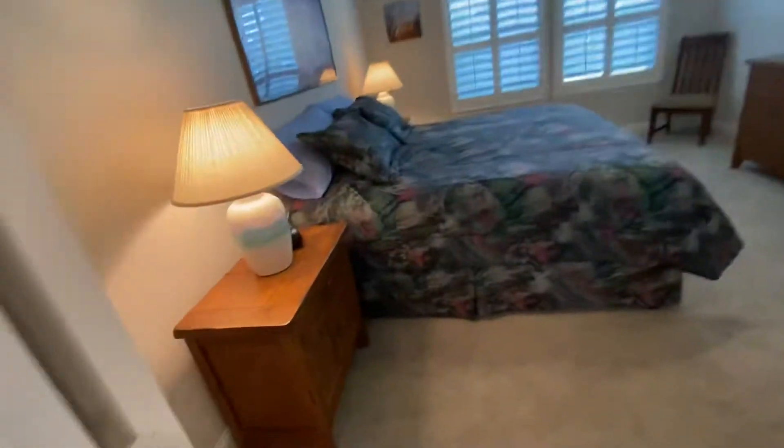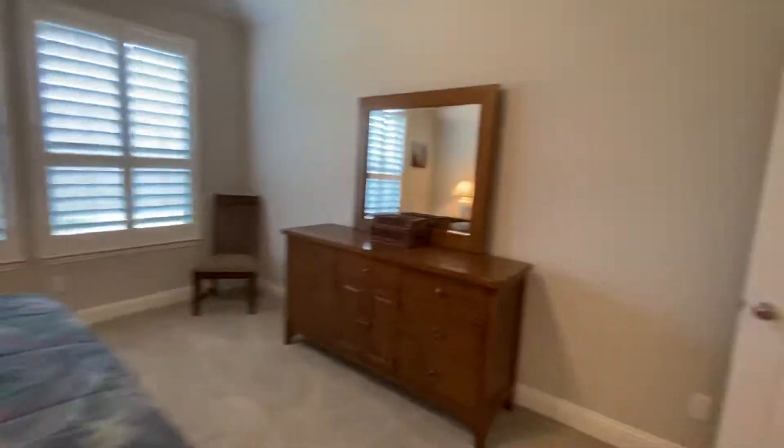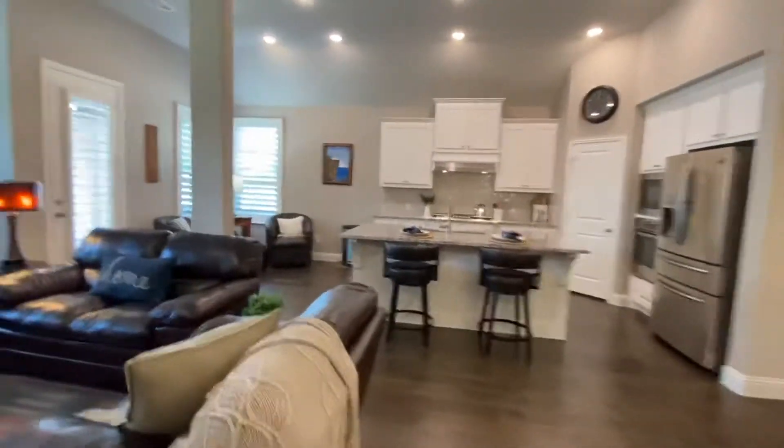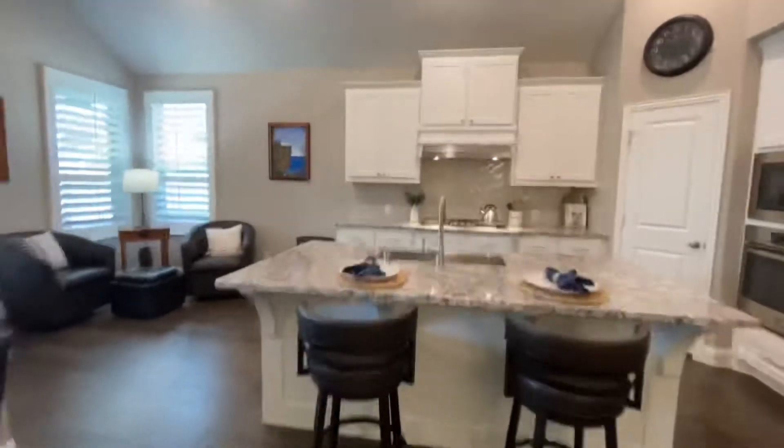Let's go find the other bedrooms. Beautiful kitchen — this is pretty too, this is very cool.